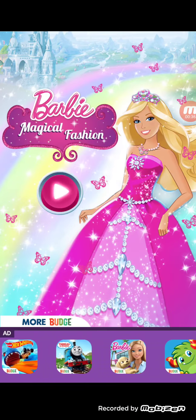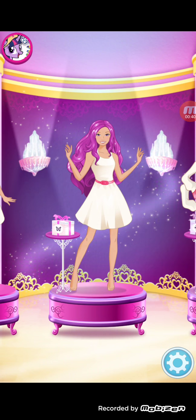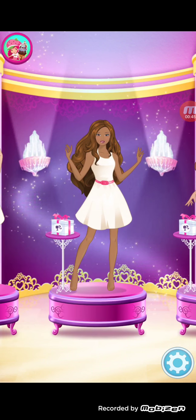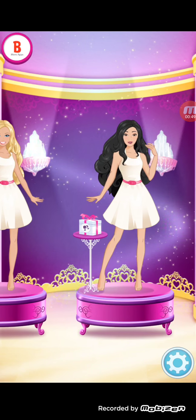Evet, şimdi bu Barbie'mizi giydirmeye başlayalım, önce seçelim. Siyah saçlı bir Barbie olsun istiyorum bugün. Siyah saç seviyorum, evet de güzel. Bunu alalım.